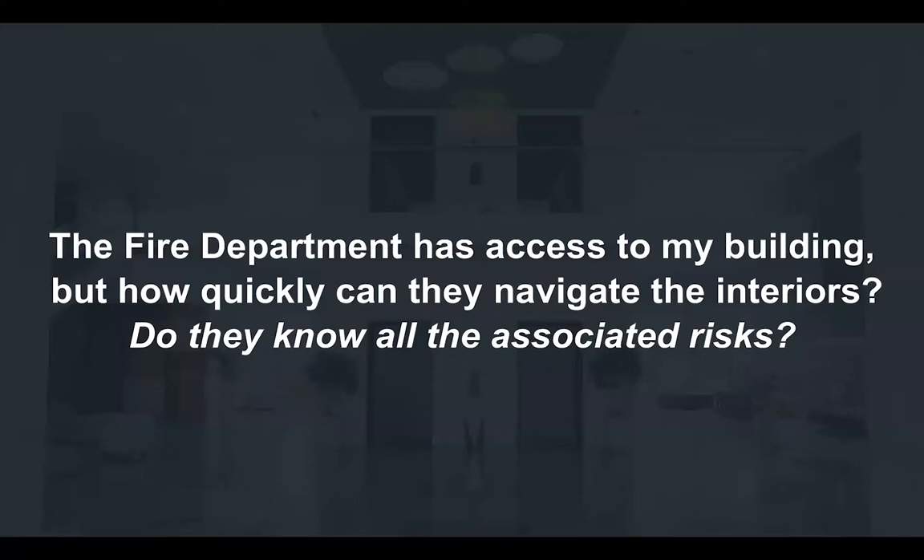Welcome to our webinar. The fire department has access to your building — you're familiar with the exterior Knox box for getting into the building. But once we get in the building, how quickly can the fire department navigate your interiors? Sometimes these are very large campuses, very large complexes with very confusing hallways and corridors. And does the fire department know your risks and where those risks are located within your building?